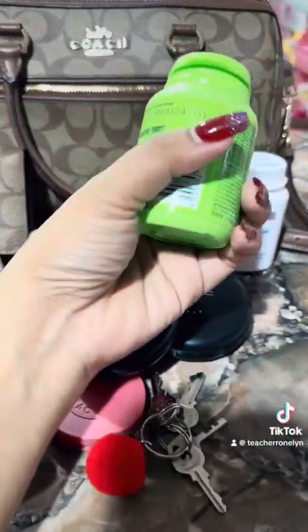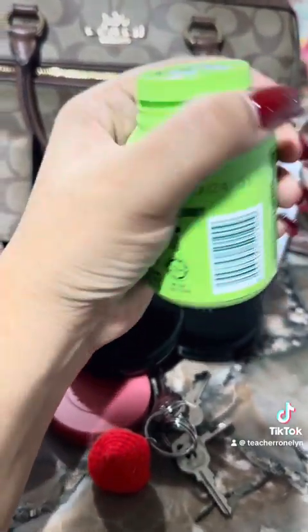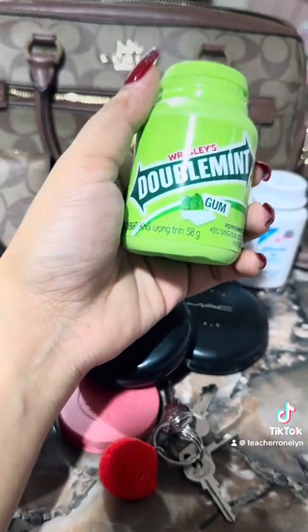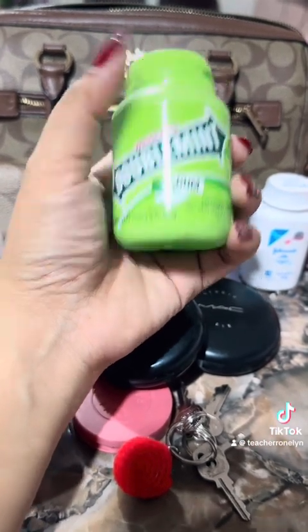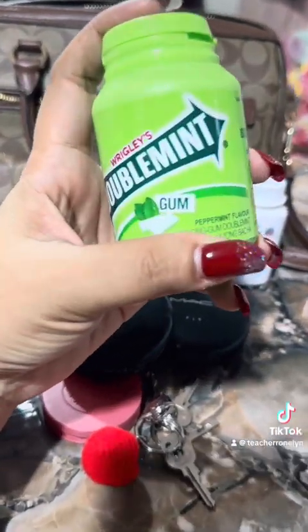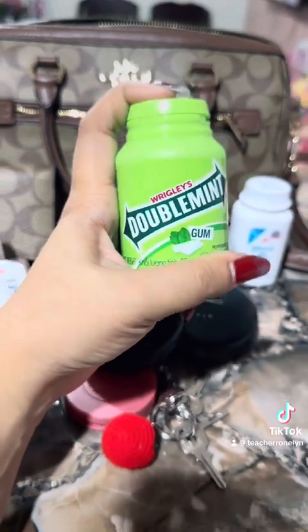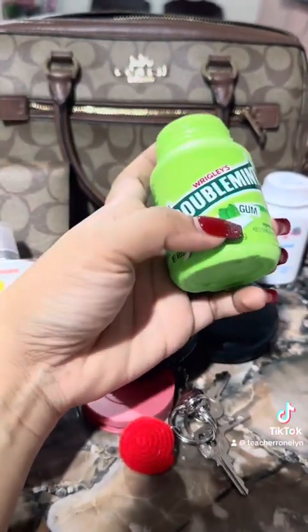My bubble gum — my doctor advised me to chew bubble gum three times a day for an ear problem. I've been doing this for three months now, chewing bubble gum three times a day.